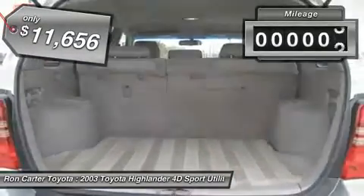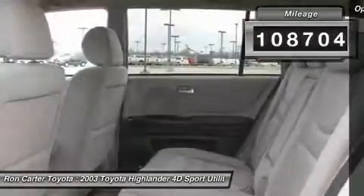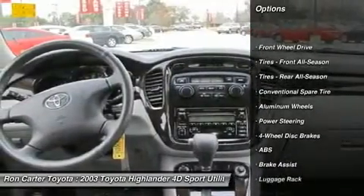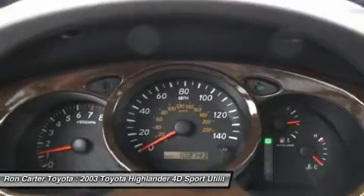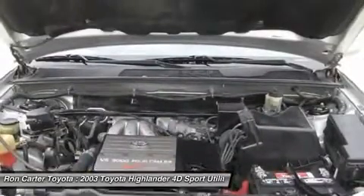This vehicle has less than 110,000 miles. Here are some of this vehicle's great options: anti-lock braking system, air conditioning, adjustable steering wheel, power steering, keyless entry, cruise control, four-wheel disc brakes, aluminum wheels, universal garage door opener, front wheel drive.